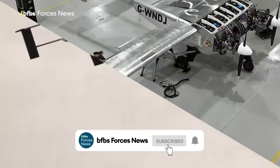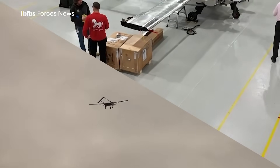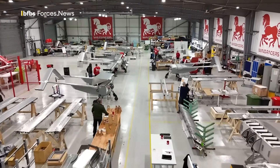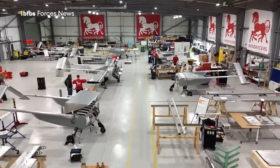Its producers say it's in a class of its own. The Ultra is a cross between a drone and a light aircraft that can be controlled from anywhere in the world. British company Windraces has allowed us into their new production facility where the unmanned aircraft system, or UAS, is put together.